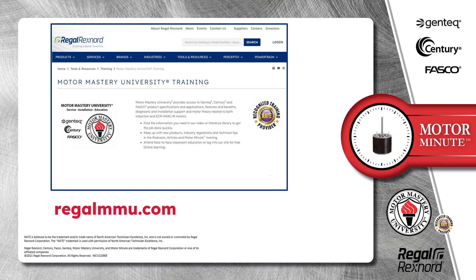And that's a wrap on this segment of Motor Minute. Remember, we provide motor training and product information in multiple formats, including videos, literature, podcasts, articles, of course, Motor Minute technical tips,